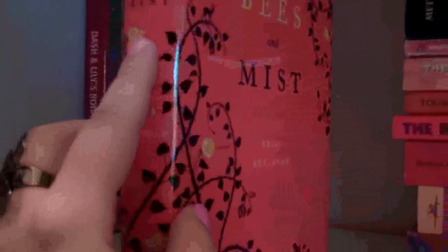Of Bees and Mist by Eric Sataiwan — I'm not sure how you say his name. I bought this for two reasons. Number one is cover appeal. I know the glare doesn't help, but I just love this cover — I believe I included it in my book spines chat, just really pretty. The other reason is it got a ton of buzz, so I think I'd pick it up.